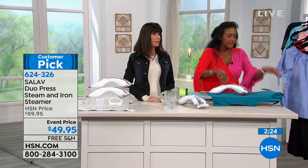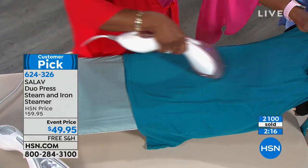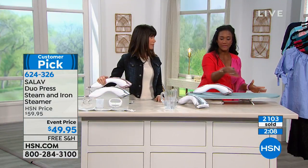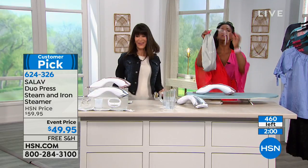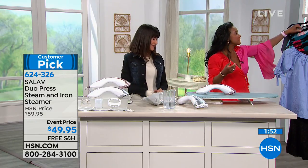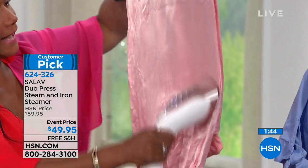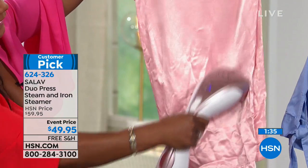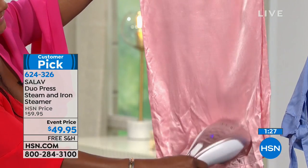If you have dexterity issues and picking up a traditional iron isn't what it used to be for you, this lightweight steamer is what you'll reach for all the time. It does a beautiful job: steam vertically, steam horizontally, iron with or without steam. This is actually mine that I brought in — in its little case, still warm because I gave the blouse I'm wearing a touch-up before I came down. Satin and silk fabrics, and rayons you have to be very careful with, are all handled beautifully.